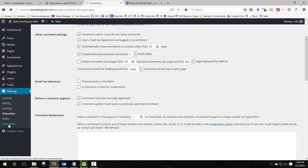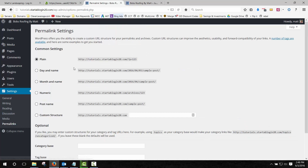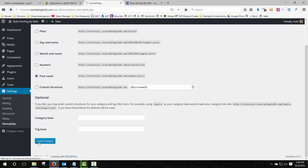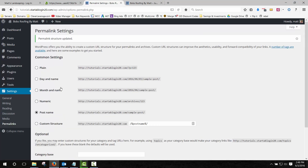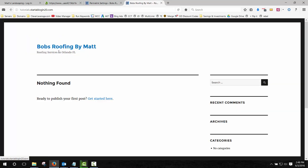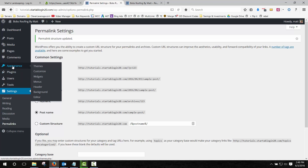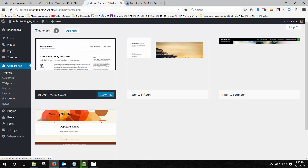Next go to Permalinks. Right now it has ugly permalinks — if you create a page it's going to be '?page=123.' We don't want that. If we create an About page we want it to say '/about.' Change the permalink structure to Post Name by clicking that radio button, leave it on Post Name, and click Save Changes. And that's it — your WordPress website is ready to go. In the next step I'm going to show you how to easily customize the look and feel of the WordPress website in less than 60 seconds by heading over to the Appearance tab.